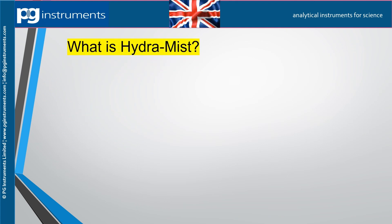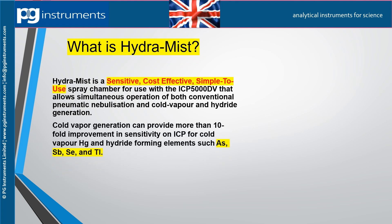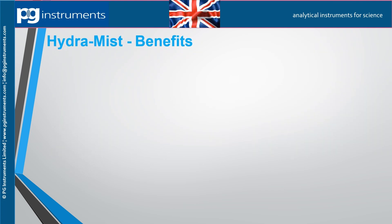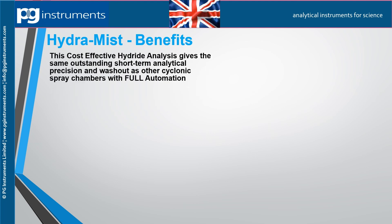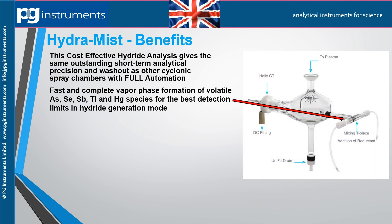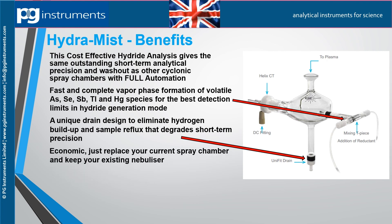Hydromyst is a sensitive, cost-effective, simple-to-use spray chamber for use with the ICP-5000DV. It allows simultaneous operation of both conventional pneumatic nebulization and cold vapor and hydride generation. Cold vapor generation can provide more than a tenfold improvement in sensitivity for mercury and hydride forming elements such as arsenic, selenium, and antimony. It delivers outstanding short-term analytical precision and washout, with fast and complete vapor phase formation of volatile arsenic, selenium, antimony, thallium, and mercury species.